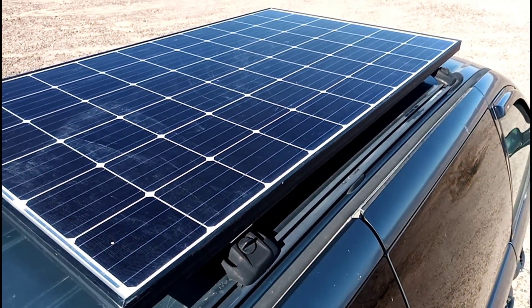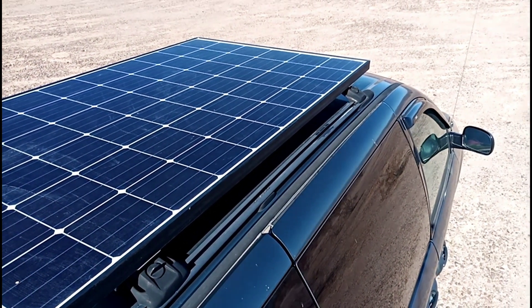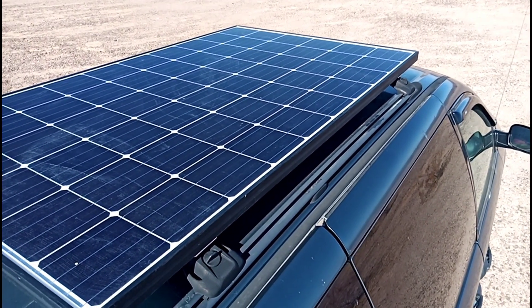I've got a 285 watt panel on the roof, as well as a cell phone antenna booster.